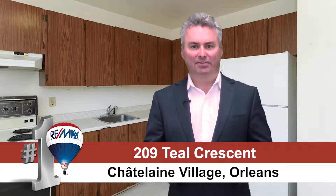Hi, my name is Greg Hamry from Remax Affiliates in Ottawa. I'm really excited to be at one of our beautiful new listings in the east end of the city of Ottawa, in the heart of Orleans, called Chatelaine Village.